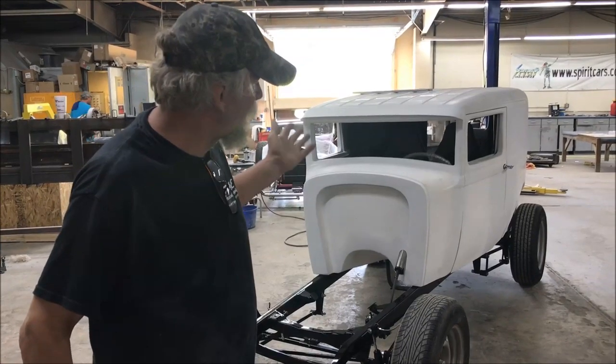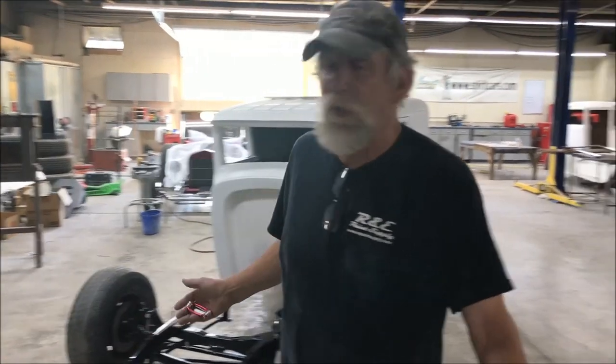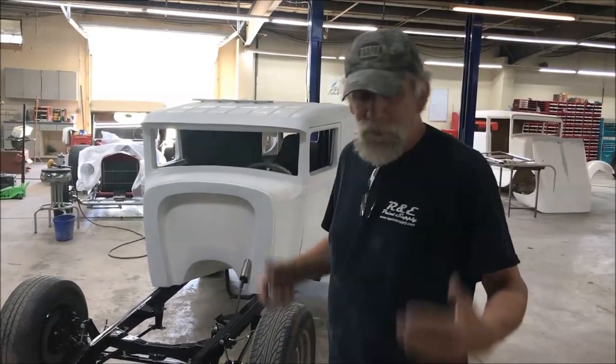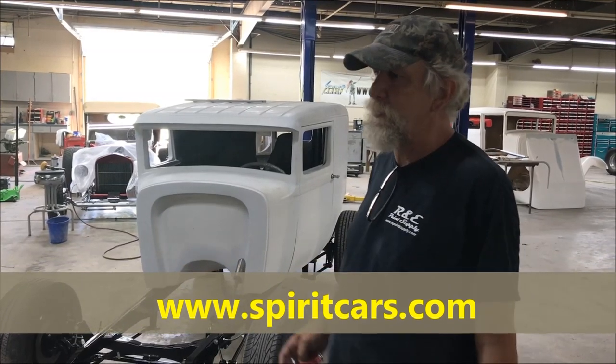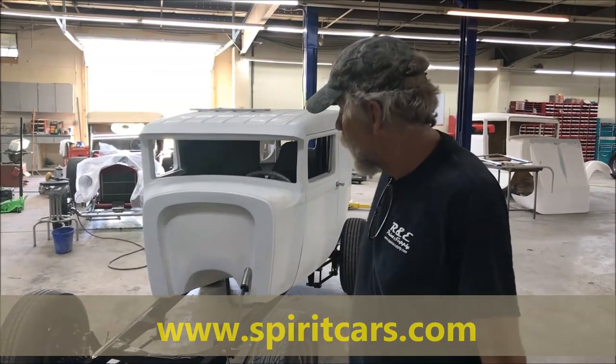We got a car here — it's a sedan, a Model A sedan, a 1930 Model A sedan delivery. We built it for a customer, and the customer had it, but he had some circumstances where he's just not going to be able to build the car, so he asked us if we would sell it for him. So we are going to do that.